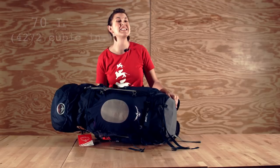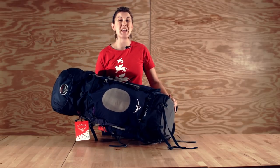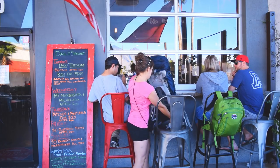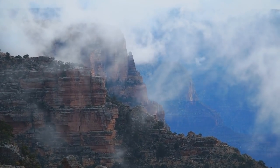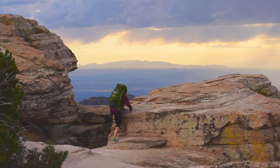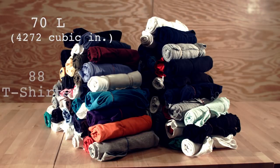Finally, we have a 70 liter bag. For world travelers, a bag this large creates many frustrations and costs you extra time, stress, and money — go smaller. For backcountry adventurers, some outdoor experts argue 70 liters is bigger than most people need. 70 liters works easily for a weekend; experienced folks could do a full week. It fits 88 t-shirts.